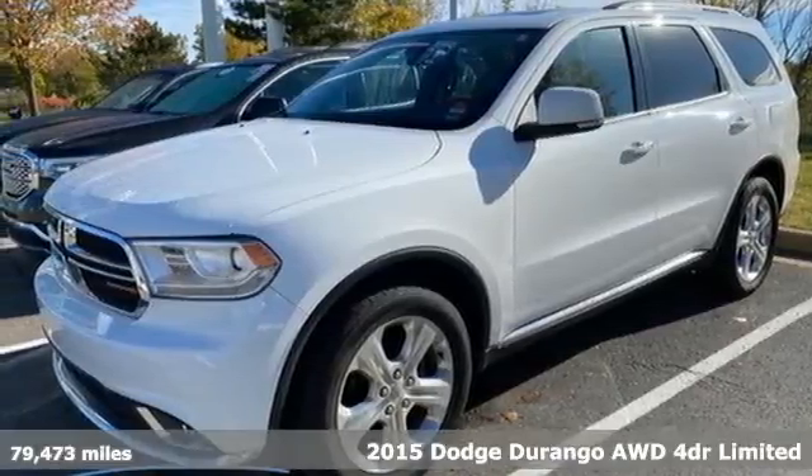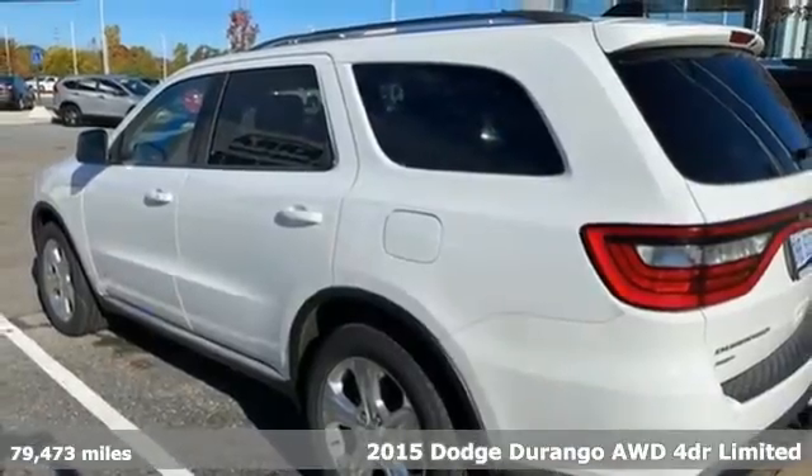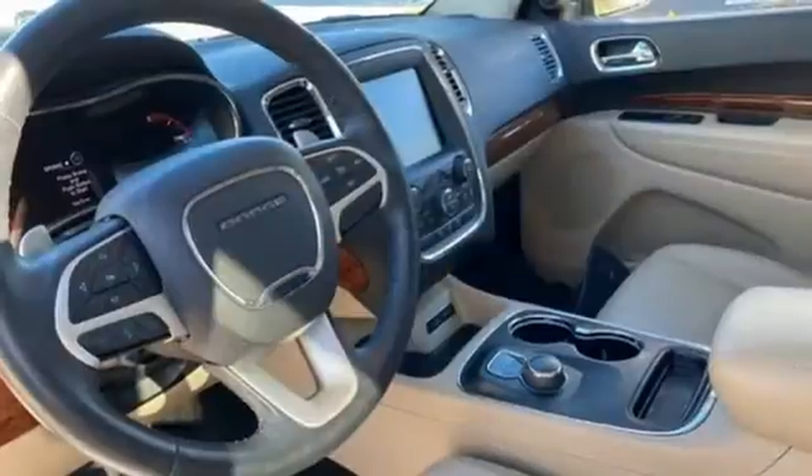It's a 2015 Dodge Durango. With incredible power, space and safety, adventures spring to life with the all-in Durango. Get ready for an impressive combination of features.